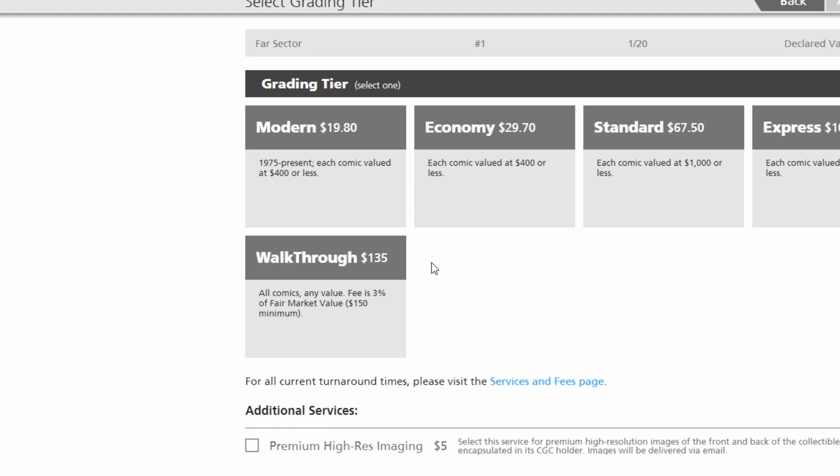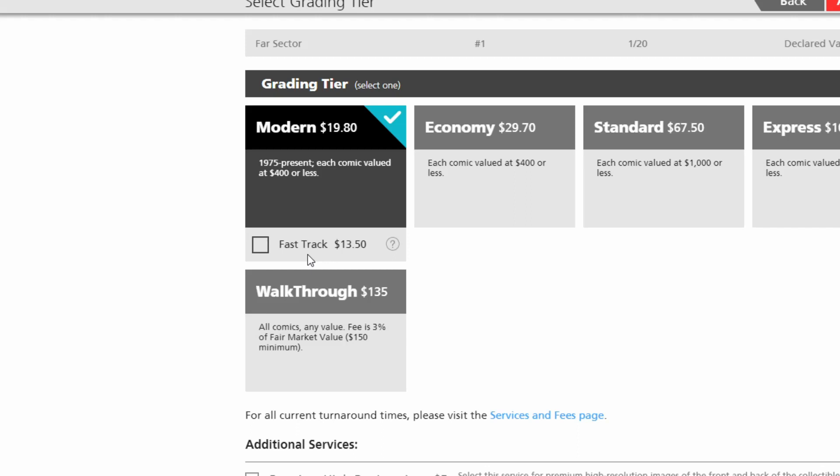When looking at available options for submission, it varies quite a bit from company to company. All of the companies offer the standard of adding a press, using a fast track or express service to get your books faster, as well as pre-screening. CGC has recently changed their policy with pre-screening on new modern books, so make sure you look into that. With CGC, you're also limited to pre-screening all of your books at the same grade level per invoice. Also, if you're submitting for a witness signature, that is done on a separate invoice and cannot be combined.